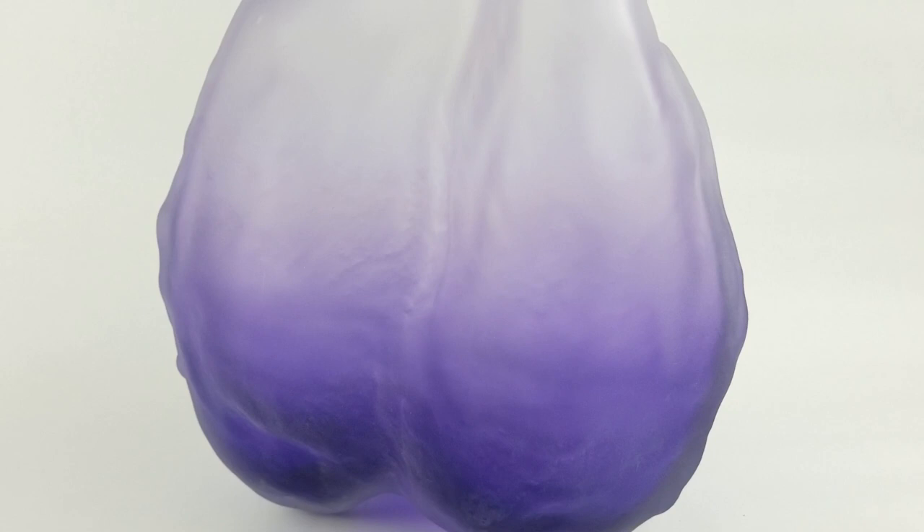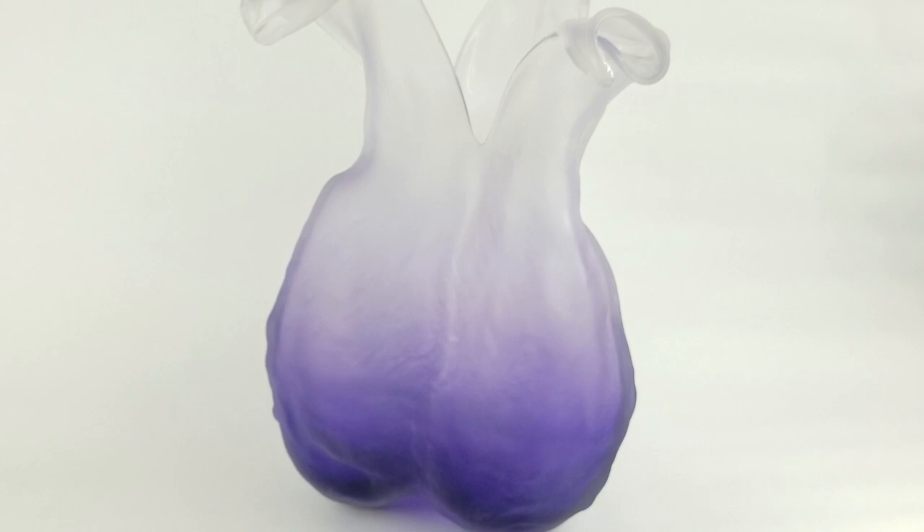This is Jennifer here with City Farmhouse Antiques and I am here with this week's Find of the Week. You're never going to believe what this is. We could play a game of name that artist. Many of you may not have ever even seen a single piece of art glass that looks like this.